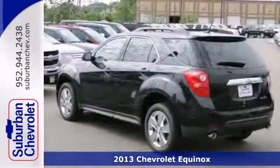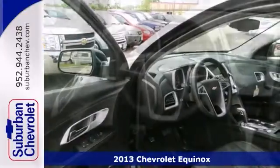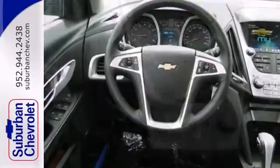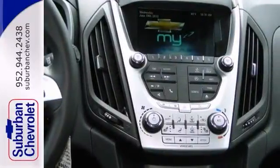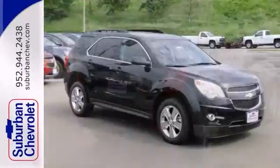Here's a 2013 Chevrolet Equinox LT. This one's got a lot to offer, including heated seats, satellite radio, and aluminum wheels. It also has a flex fuel engine, premium sound with a CD player, and tinted glass. With a backup camera and a sunroof, it won't be here long. Come take a look.